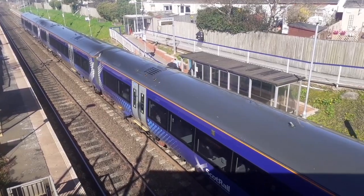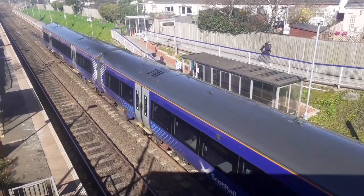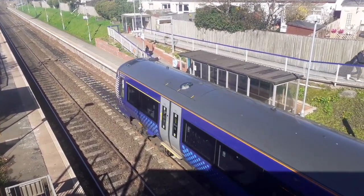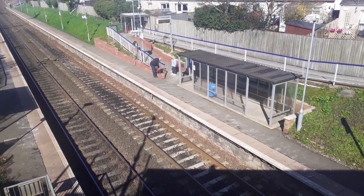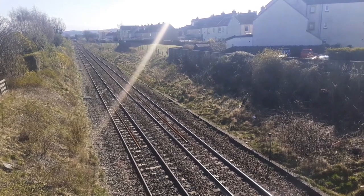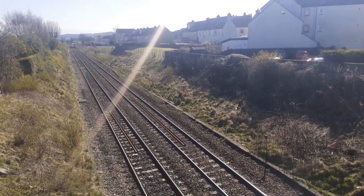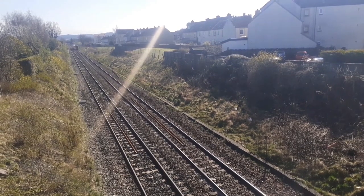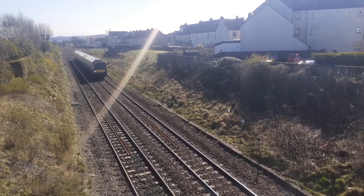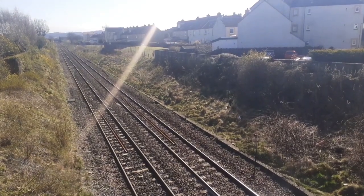Departing is the 170-425 on the 2K50 from Glenrothes with Thornton to Edinburgh Waverley via Kirkcaldy. Now passing is a ScotRail Class 170 on the 1A71 from Edinburgh Waverley to Aberdeen. 170-426.